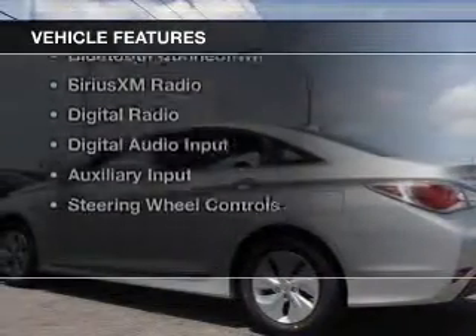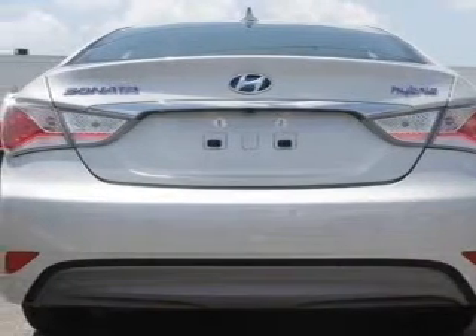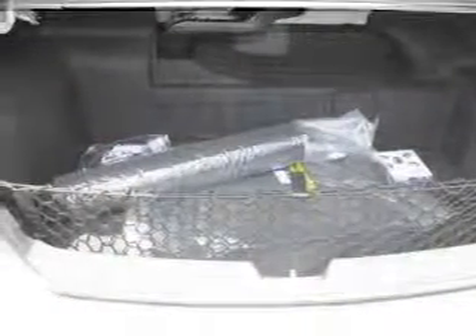The features include internet connectivity, electric trunk, push-button start, heated seats, Bluetooth connectivity, Sirius XM satellite radio, digital radio, digital audio input, and auxiliary input, steering wheel controls.